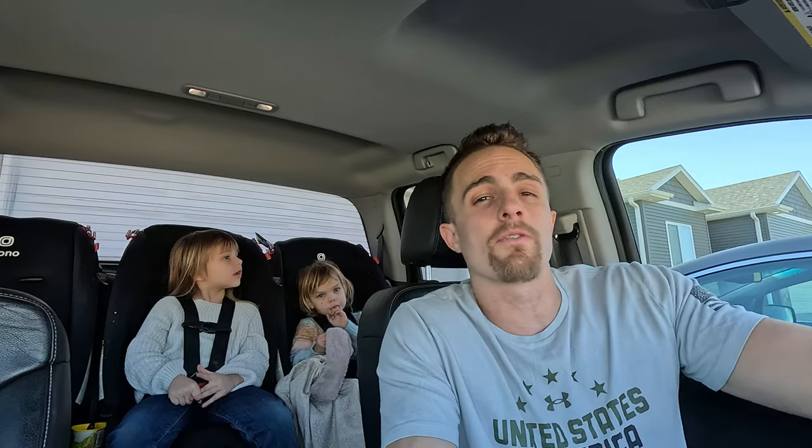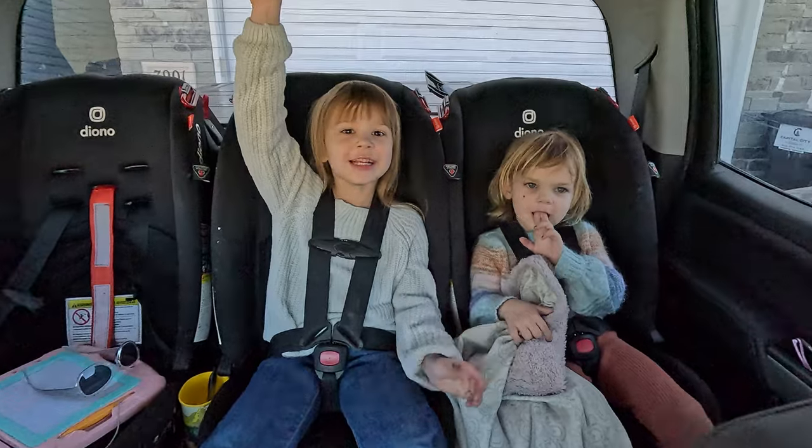Hey everybody, welcome back to the channel. Today, Ava and Sophie and I are going to be going fishing. We're going to try to catch some more. We're going to have a picnic. Come along with us. Let's go fishing!